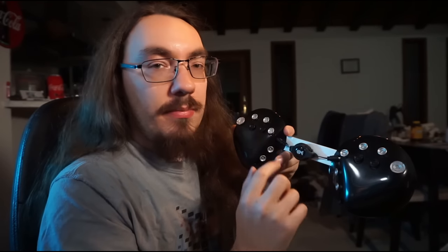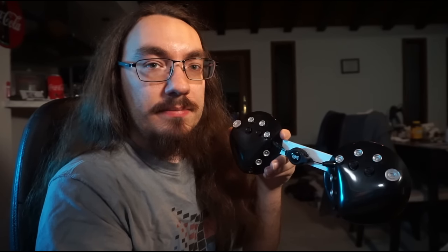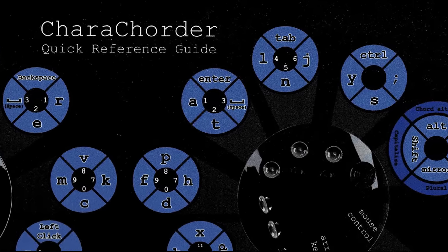The caracorder works using these little nubs. Each finger of your hand naturally rests on the silver nubs, and there are also black nubs within easy reach. Each nub can go north, south, west, or east, and each direction is an input just like on a normal keyboard. The caracorder shipped with a reference card which shows the key mappings for each nub. On the right index finger, for example, west inputs A, south inputs T, east inputs space, and north inputs enter.